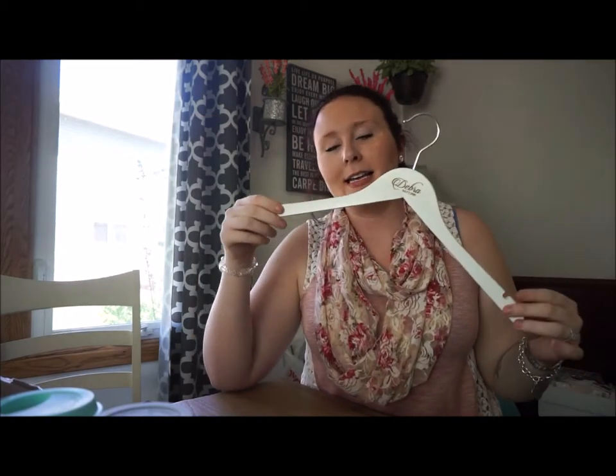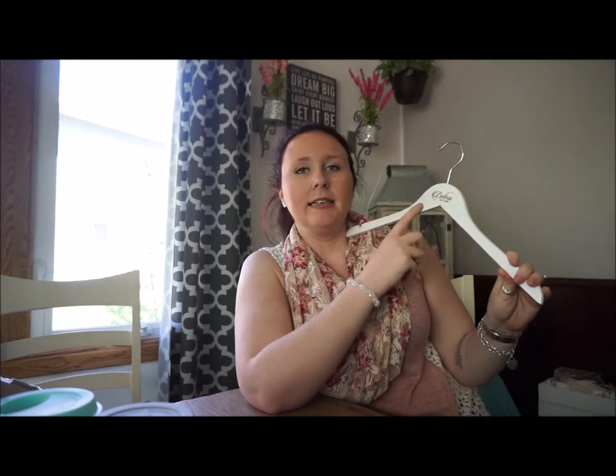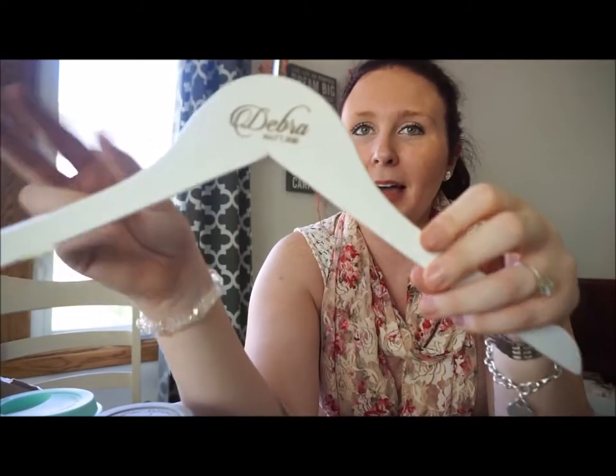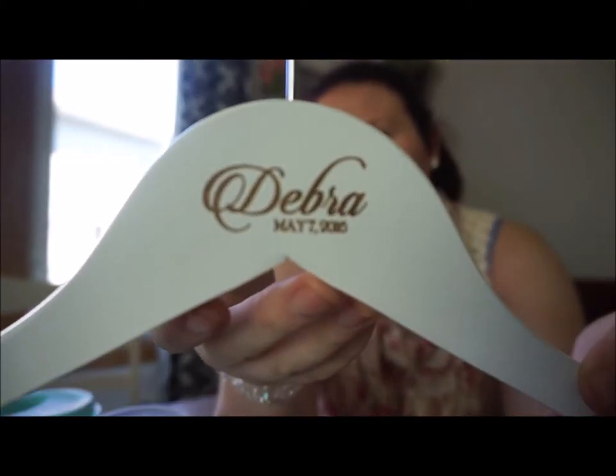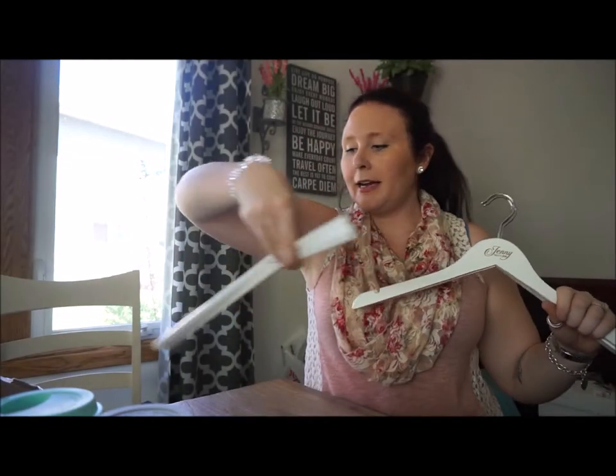Moving on to the bridesmaids, the maid of honor, and both moms. The first thing I've already shown are these mugs — I got one for each of them from Target's dollar section in the pink and minty colored versions. I also got them personalized hangers — wooden white hangers with the person's name and the wedding date. So this one is my mom's, and I have them for the bridesmaids as well.